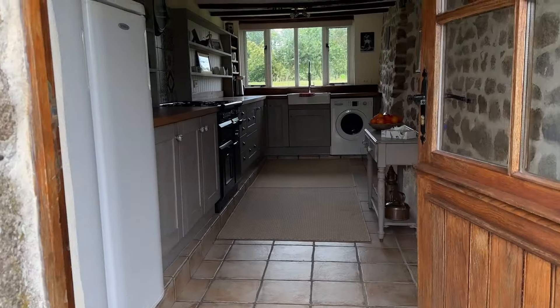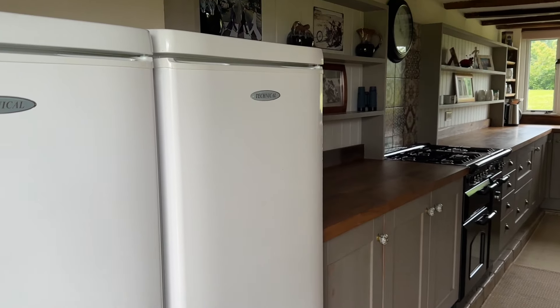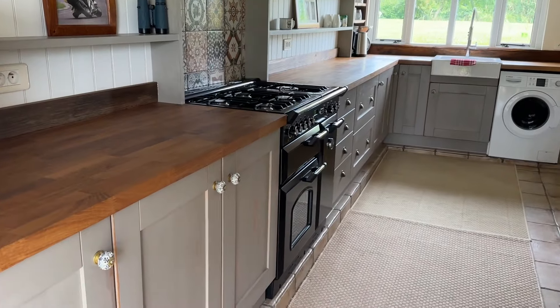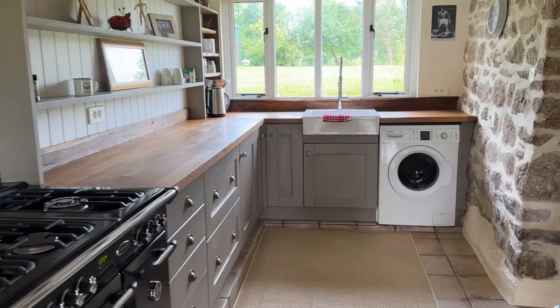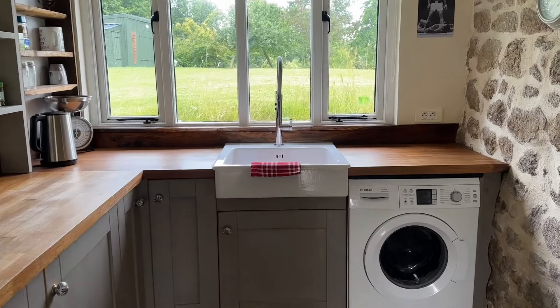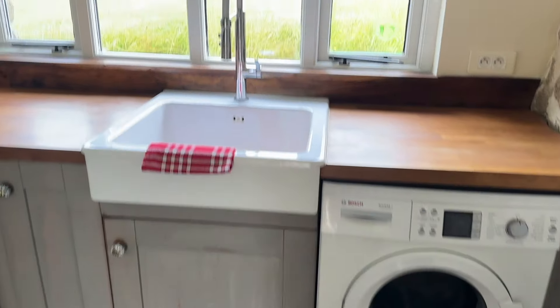So into a fully fitted kitchen, space there for a big upright fridge and freezer. A range of matching base units with solid wood worktops. Space for a range style cooker, space and plumbing there for a washing machine as well, and a butler sink with a mixer tap.